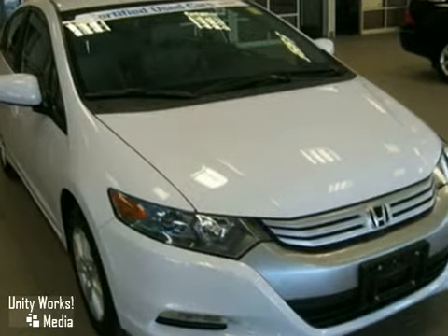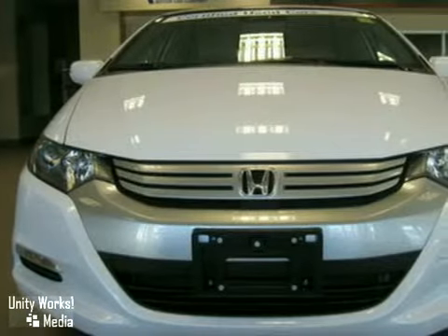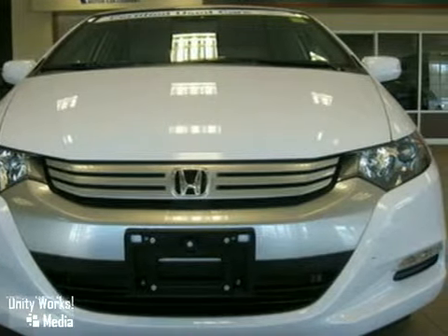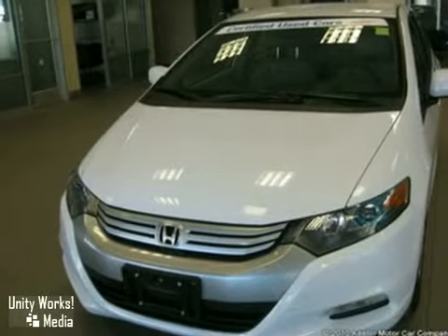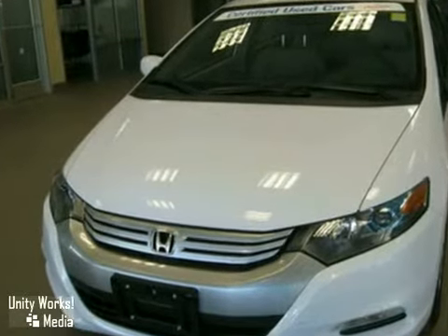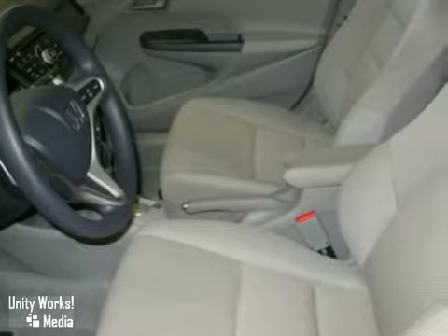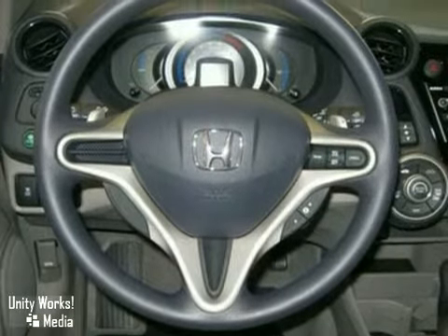This hybrid only has 252 miles and comes with some amazing features including heated door mirrors, illuminated entry, security system, turn signal indicated mirrors, steering wheel mounted audio controls, anti-lock brakes, MP3 decoder, automatic temperature control, CD player, air conditioning, and more.